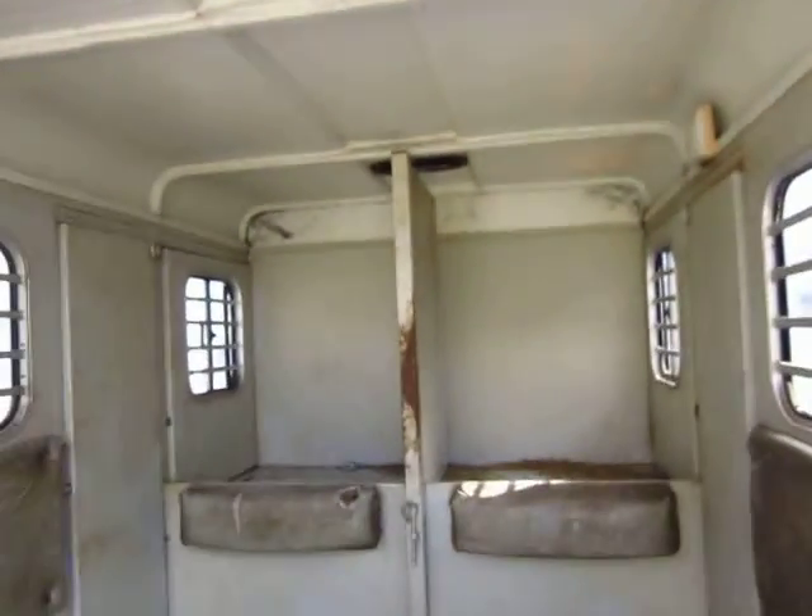It's been used for sure, but it's definitely been maintained — that's one thing I can say about it. All in all, it looks like a very nice, solid little trailer. Not something I'd be real afraid of.